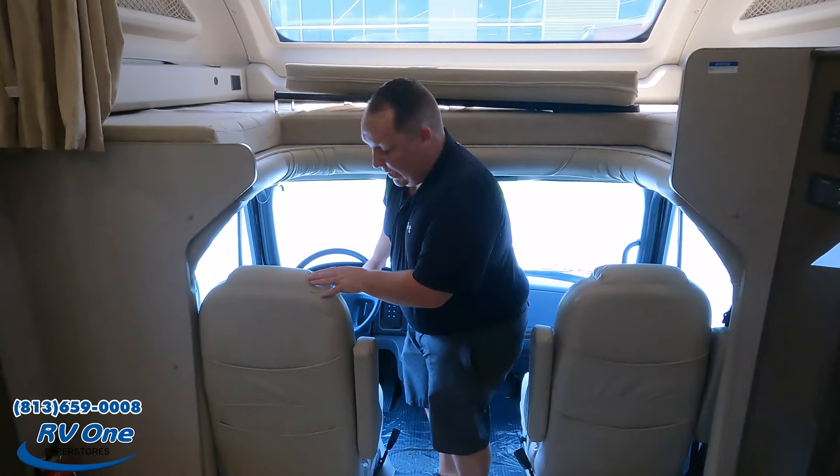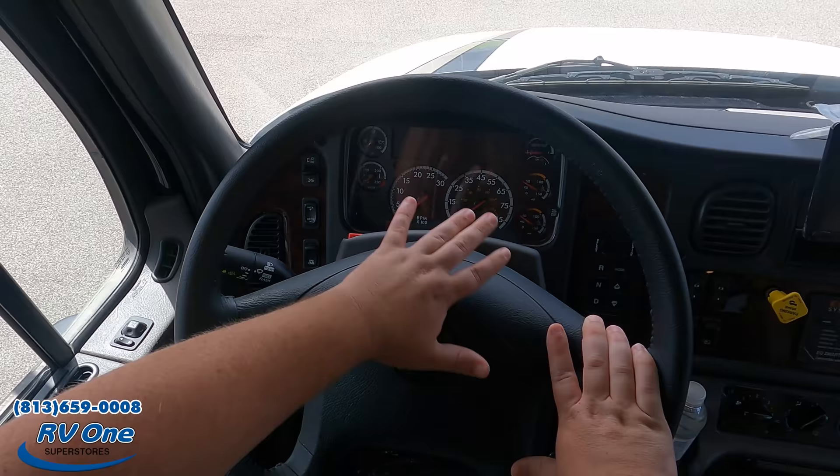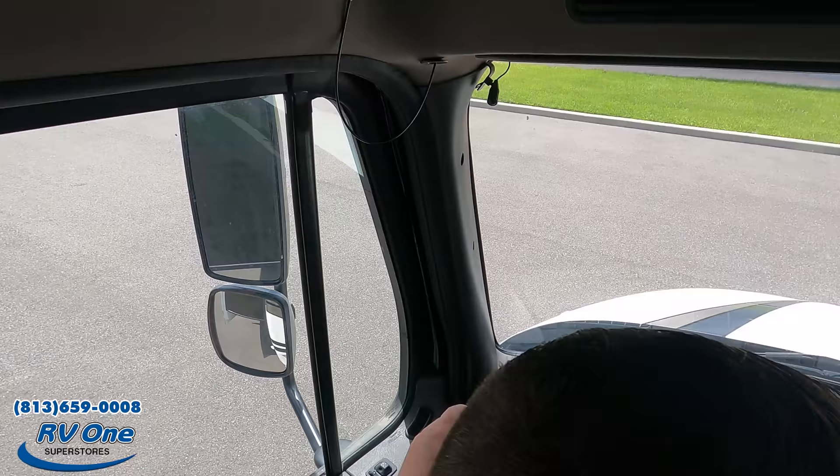When you compare this to other Super Cs — like those on an F550 chassis or international chassis — those are very hard to climb in and out of. With this S2 RV chassis, it's very easy to enter. Sitting in the driver's seat, you've got the Freightliner controls, power windows, and auto leveling right there.